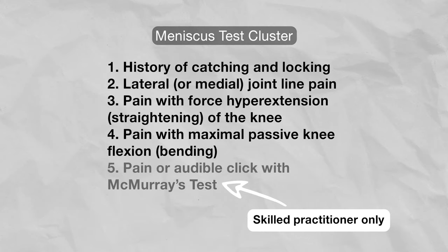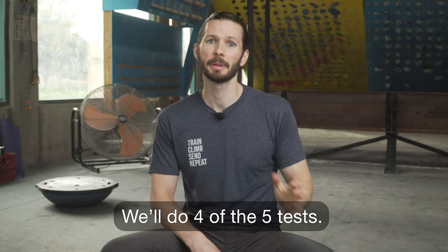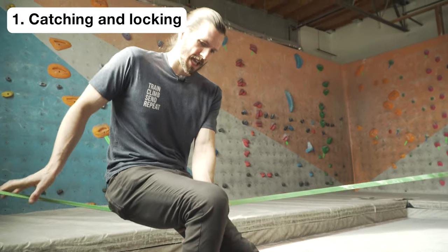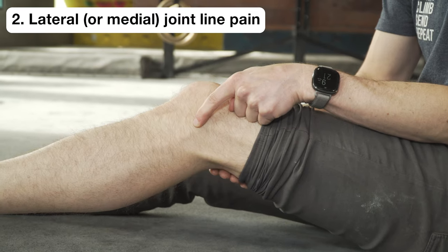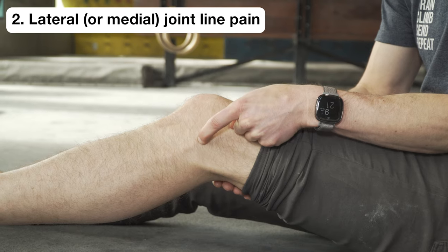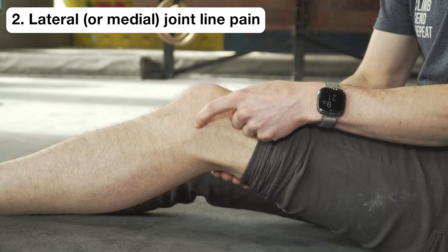The meniscus test cluster is a group of five tests that can effectively determine how likely you are to have a meniscus injury. One test requires a skilled practitioner to administer, but we'll go through these four because they can still help accurately identify your issue. Test one: catching or locking of the knee — if you have a history of catching or locking, you are positive. Test two: lateral or medial joint line pain — if you have pain with palpation directly over the joint line, you are positive.